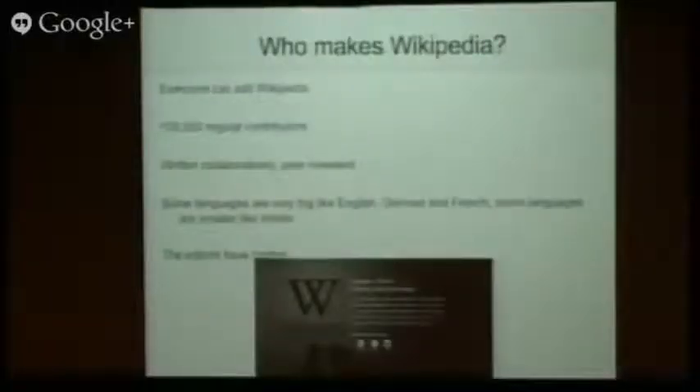So who actually makes Wikipedia? It's kind of editable by everyone, and I'm hoping I can encourage you to edit it as well. It's 100,000 regular contributors — people from all over the world in lots of different languages. Some languages are very large, like English. Some are smaller, like Welsh. Welsh is quite an interesting example — it's the most used Welsh language website.